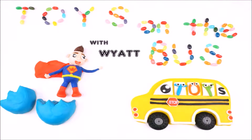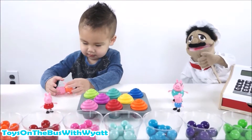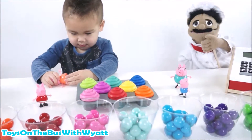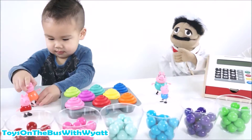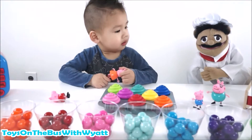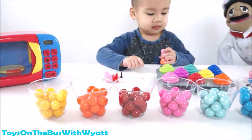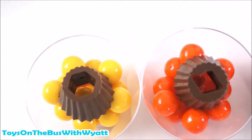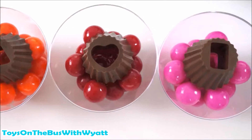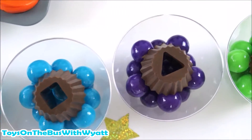Toys on the Bus with Wyatt. Hello Mr. Wyatt, it is Chef Alfredo again. We are back for another episode of Toys on the Bus with Wyatt. We have some gumballs, a microwave, and cupcakes. Mr. Wyatt, we are going to learn shapes now, okay? So we're gonna match shapes with colors.